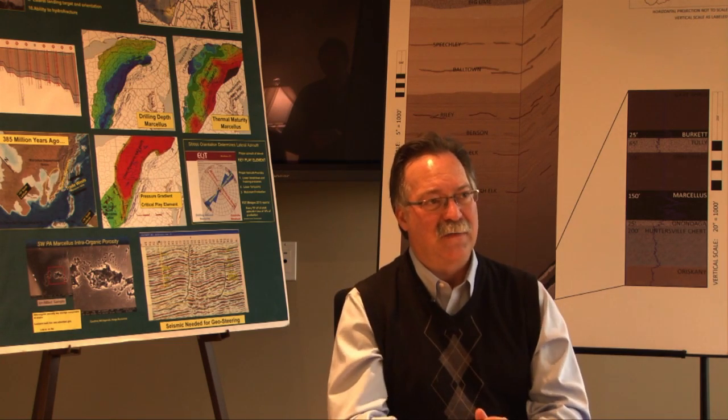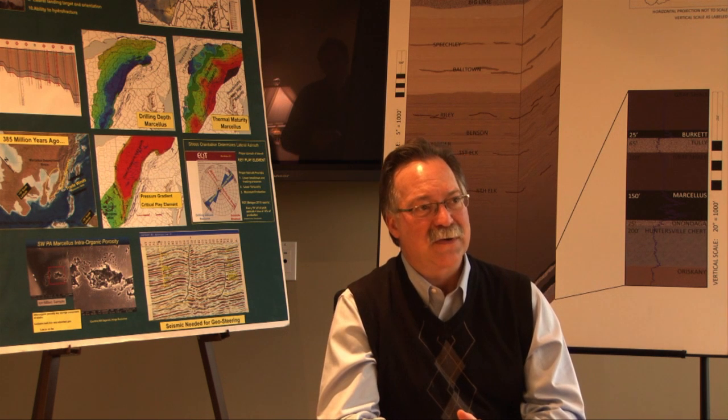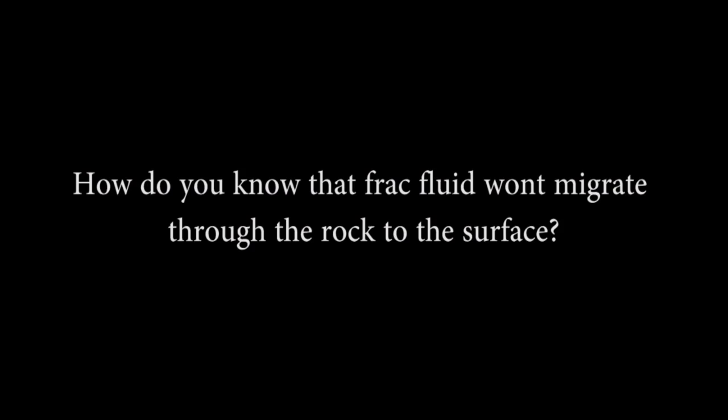The fracturing takes place at a depth greater than 5,000 feet — more than a mile in depth. The typical aquifer is anywhere from 50 to typically not more than 400 feet in depth. So we have solid rock between where the perforating and fracturing takes place — typically 6,000 to 8,000 feet in depth — and the fresh water layer that's typically less than 600 to 800 feet in depth. We can document that there has been no hydraulic fracturing communicating to the surface.